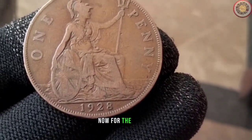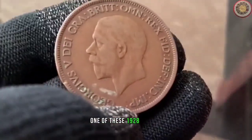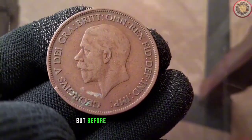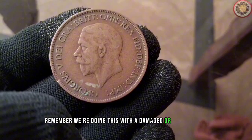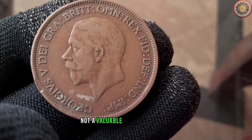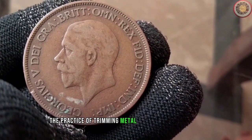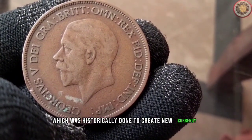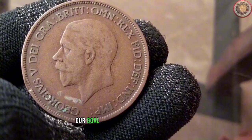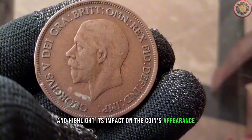Now, for the moment you've all been waiting for — the daring experiment. We're going to attempt to clip one of these 1928 pennies. But before you raise your eyebrows, remember we're doing this with a damaged or common coin, not a valuable collector's piece. Clipping refers to the practice of trimming metal from the edge of a coin, which was historically done to create new currency. Our goal is to showcase the process and highlight its impact on the coin's appearance.